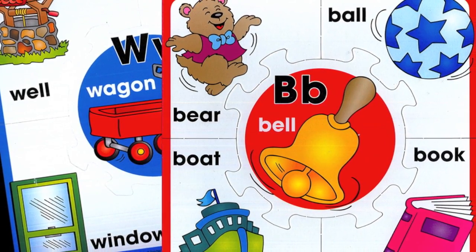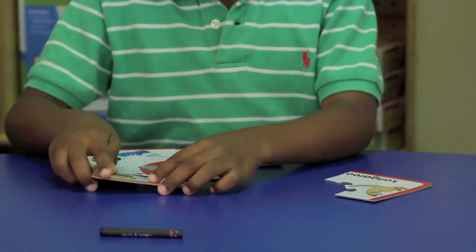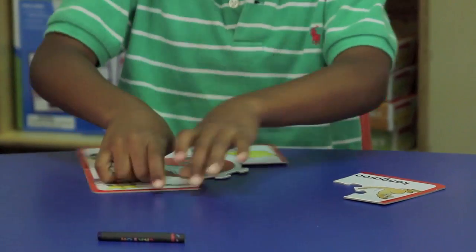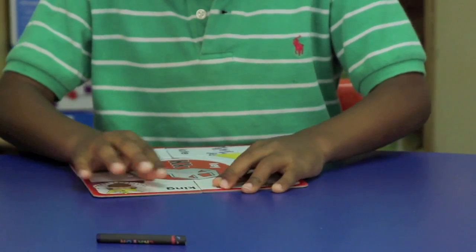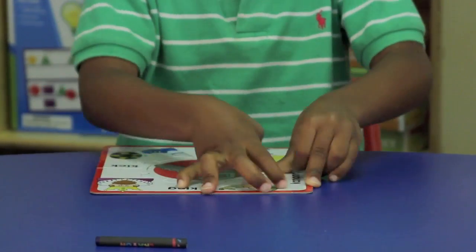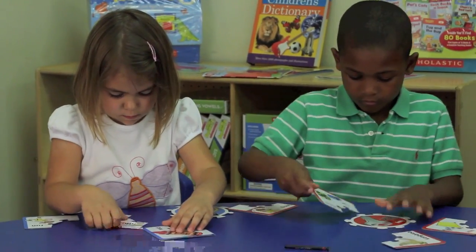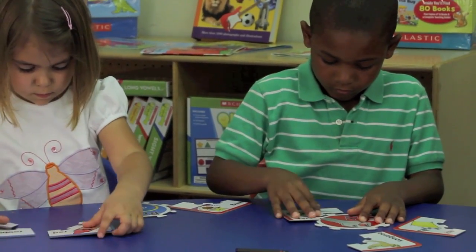The set contains 10 colorful, two-sided beginning sound puzzles. The puzzles are designed to meet the following key instructional goals: naming alphabet letters, learning uppercase and lowercase letters, distinguishing confusing letters, identifying letter sounds, and developing fluency with alphabet recognition skills.